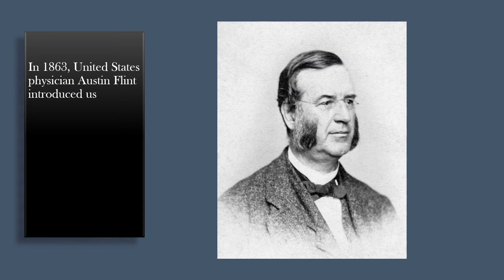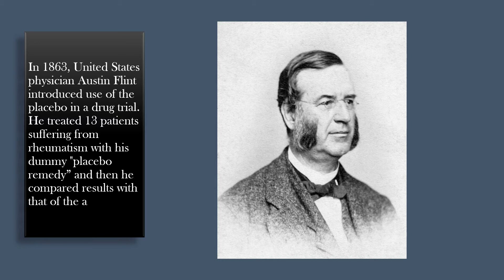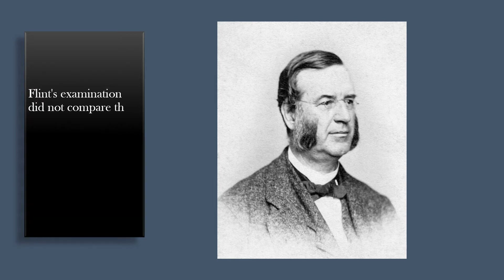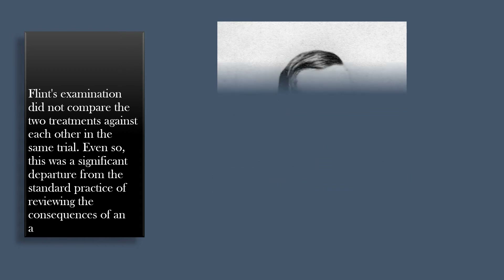In 1863, United States physician Austin Flint introduced the use of the placebo in a drug trial. He treated 13 patients suffering from rheumatism with a dummy placebo remedy and then compared results with those of an active treatment's already known results. Flint's examination did not compare the two treatments against each other in the same trial. Even so, this was a significant departure from the standard practice of reviewing the consequences of an active treatment only.